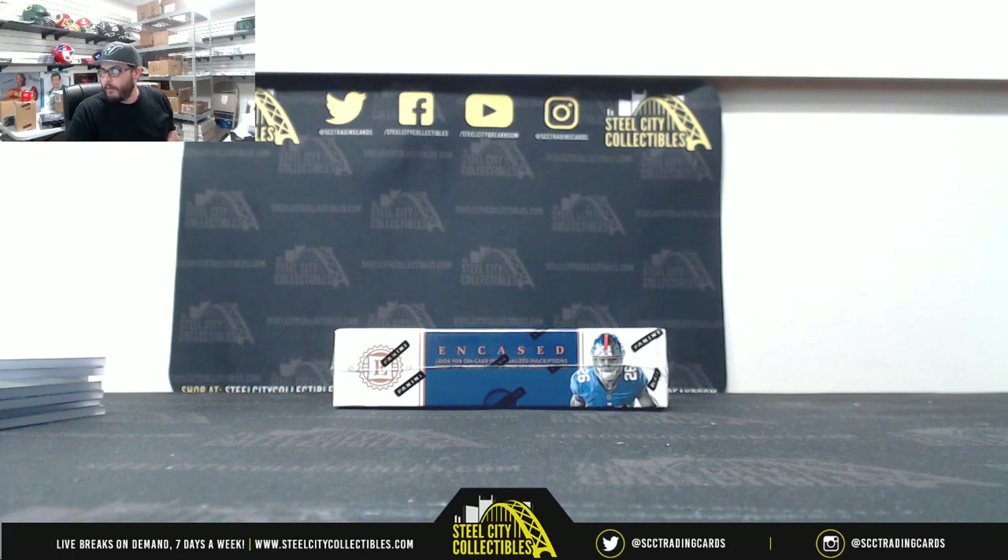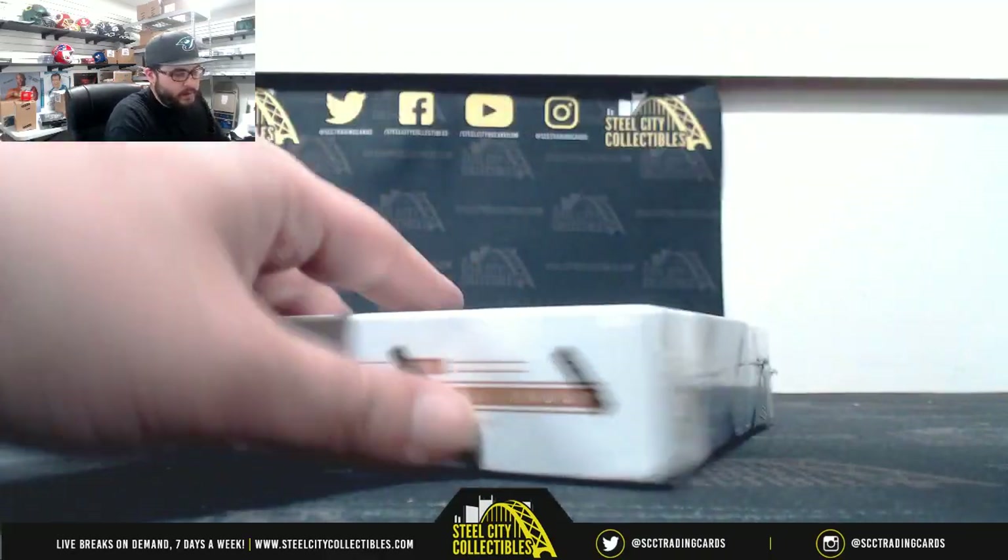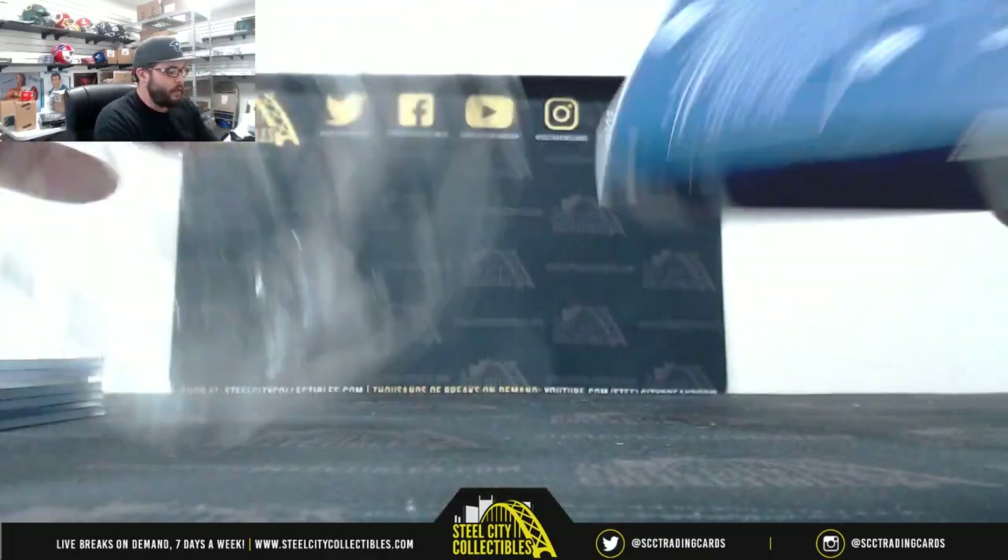Awesome, I still haven't grabbed the box for it yet — I gotta go grab that. Onto Encased. Again, good luck Jose.